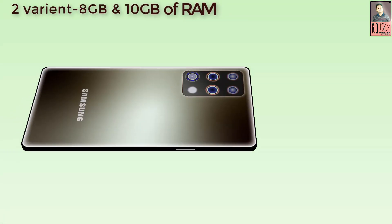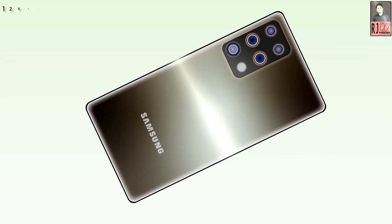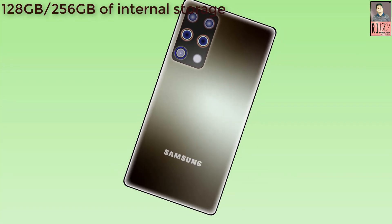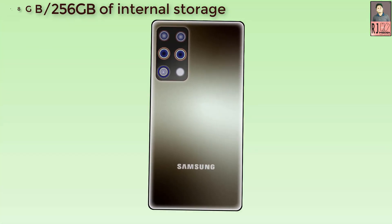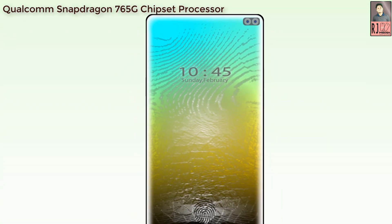Samsung Galaxy A91 RAM will come in 2 variants: 8GB and 10GB of RAM. This phone also has 2 storage variants — 128GB and 256GB of internal storage, expandable up to 512GB. It will be powered by a Qualcomm Snapdragon 765G chipset processor.